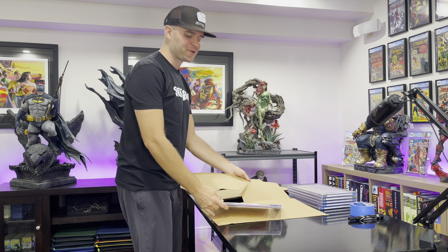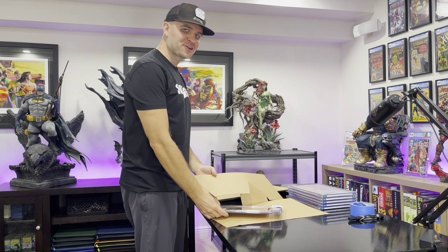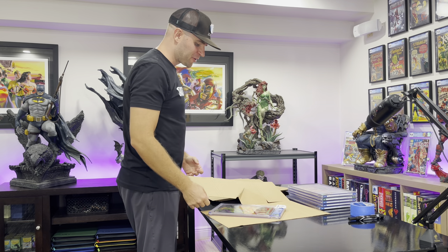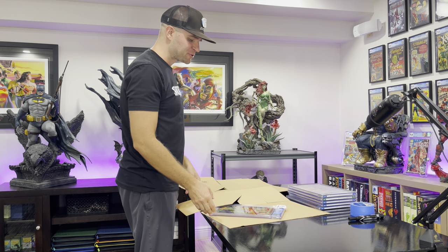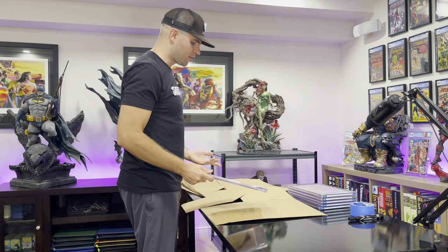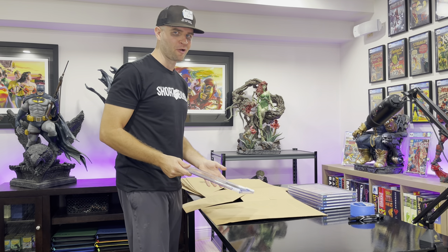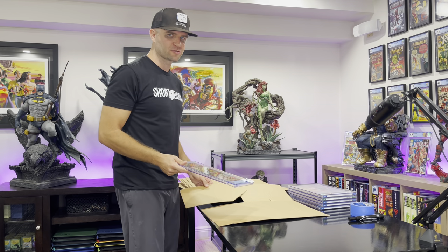Oh hey, I must have not seen or heard you come in. This is Nice Guys Comics again, coming at you with another transparency video showing you behind the scenes of our next mystery box. I wanted to be completely transparent, and I'm going to finish this video because I'm such a nice guy.